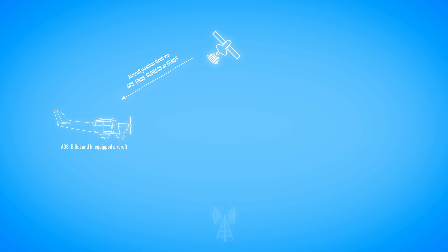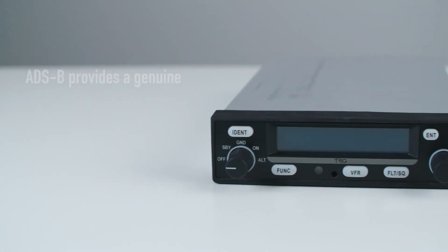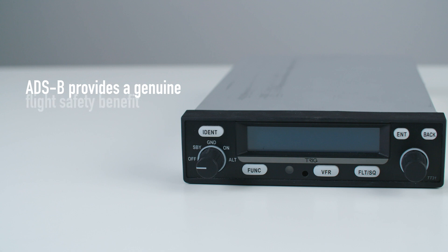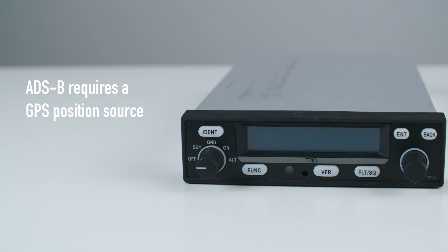ADS-B-OUT enhances your visibility further. You will then be seen electronically by aircraft that operate with an ADS-B-IN traffic receiver. In busy skies, ADS-B provides a genuine flight safety benefit for both pilots and passengers. To upgrade a TT31 to ADS-B-OUT, a GPS source can be wired into the original tray by reconfiguring the serial ports.